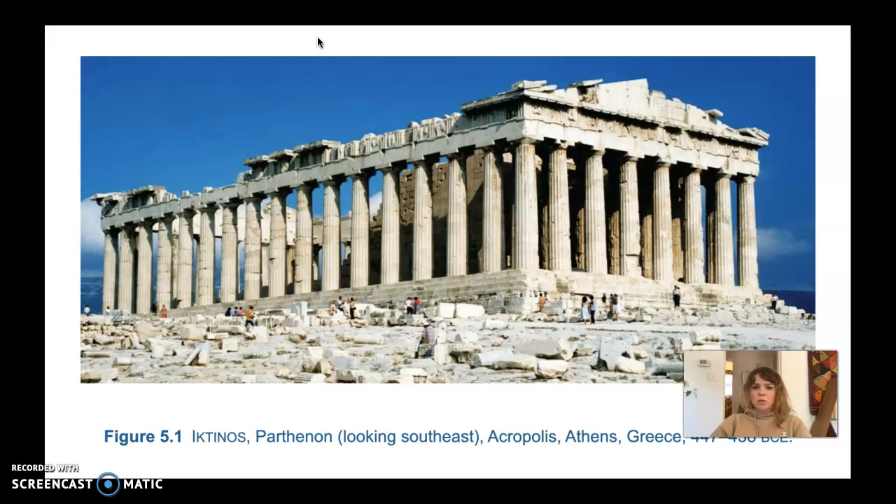The Parthenon was built to honor the goddess Athena — her full name is Athena Parthenos, which means Athena the Virgin. It also served other purposes: it celebrated the Athenian people themselves, who lived in Athens under Greek rule. Athens was a very prominent city in Greece, and the Athenians actually drove out the Persians when the Persians came to try to conquer Greece.